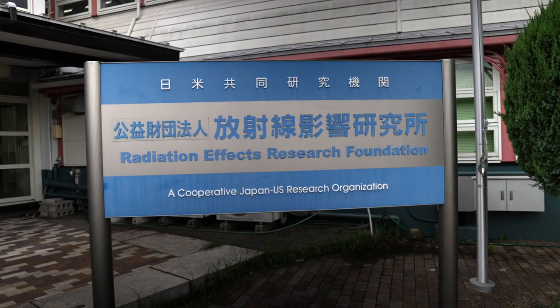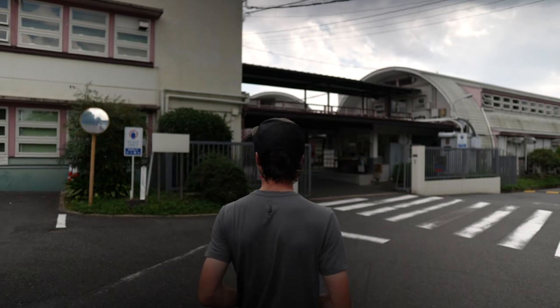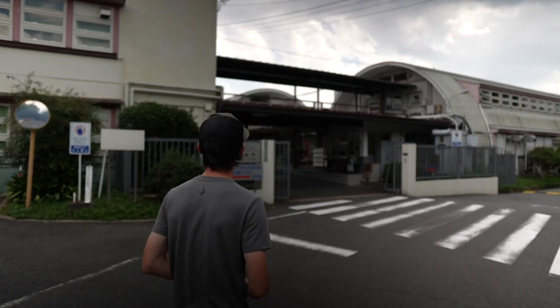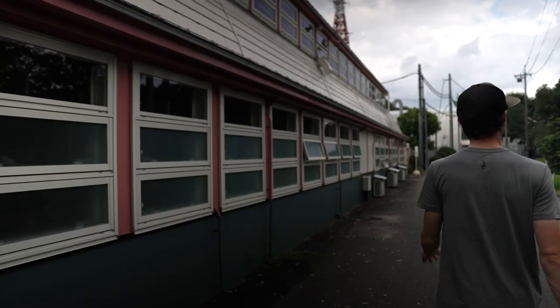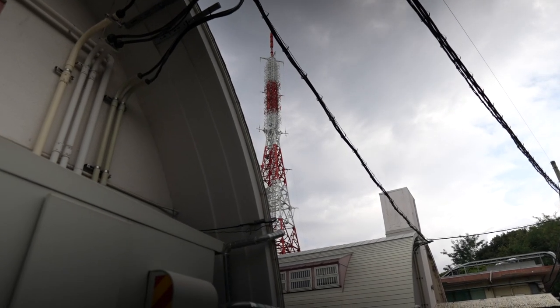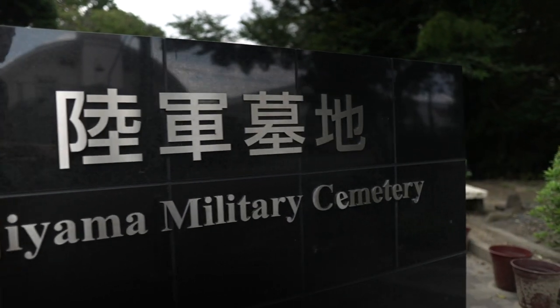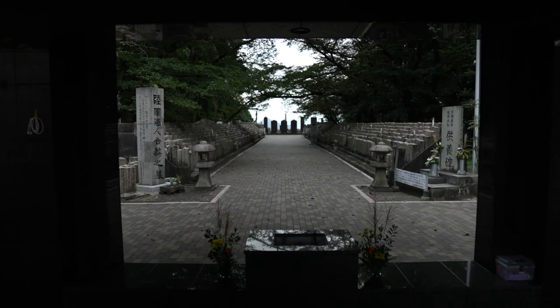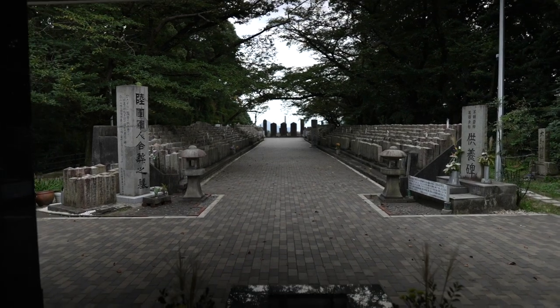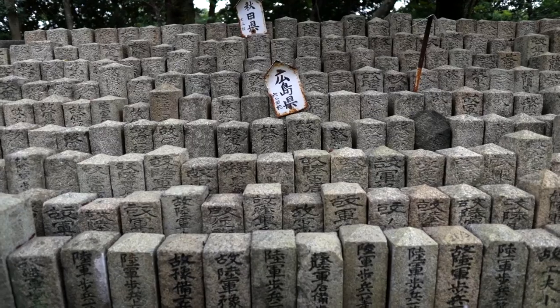The Radiation Effects Research Foundation is also located on Kijiyama Mountain, where researchers study the health effects of atomic bomb radiation for peaceful purposes. The Hijiyama Military Cemetery can also be found on the mountain to honor the fallen. Japanese and foreign graves alike rest here on this peaceful mountain.